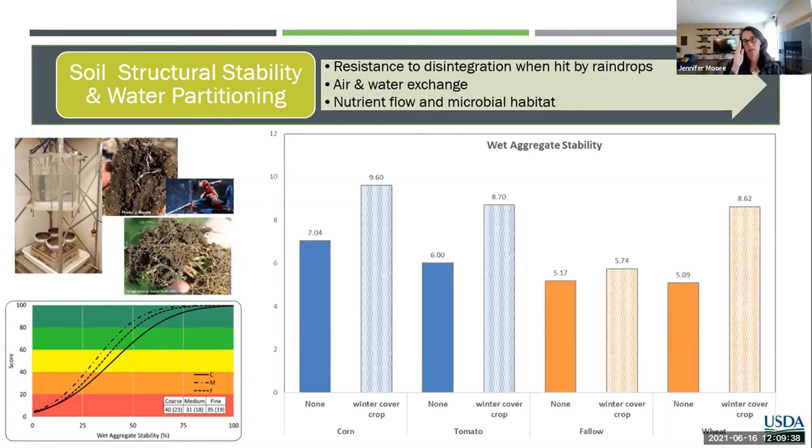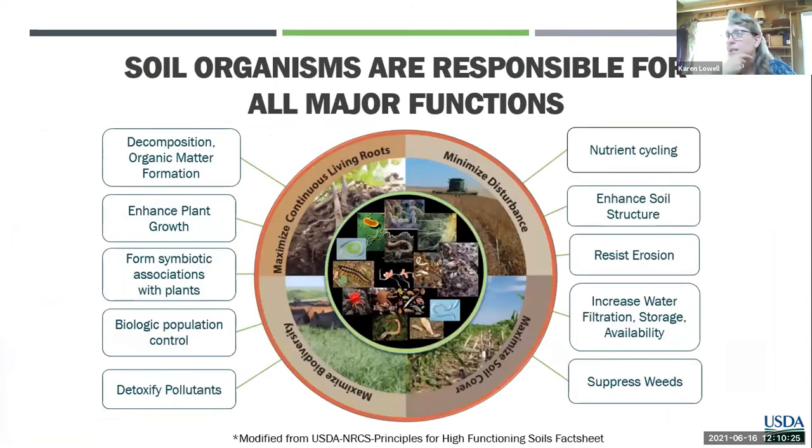One way to balance cost versus need is to take a lot of samples and pool them all together. The more you can do that to represent your area — as long as you're taking the same amount from different units — if it's all under one management, that's one way to save on costs but still try to represent the entire field. So take 10 to 20 cores, mix it up, and submit that single sample. Then there was another question about looking at soil management with an eye towards managing plant disease and pest management.